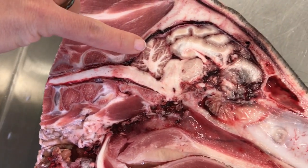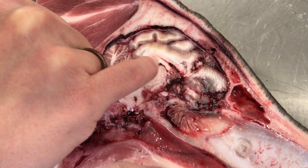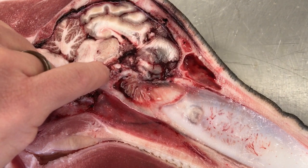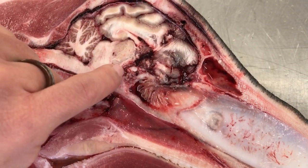Spinal cord going on up. Cerebellum, cerebrum here, maybe some fornix business happening in this area. Optic chiasm — really cool optic chiasm right here.